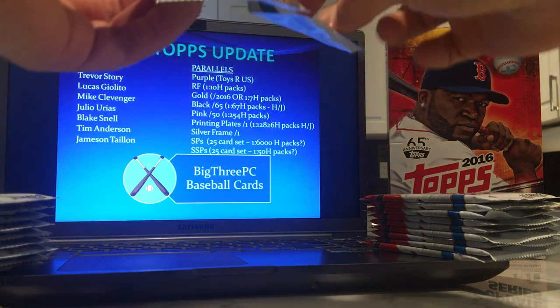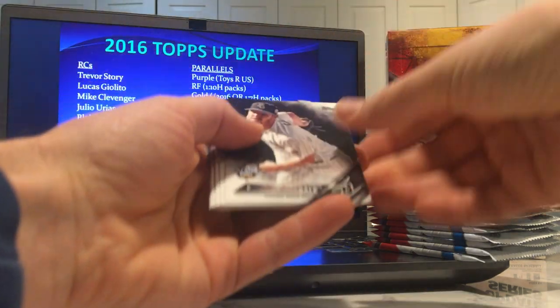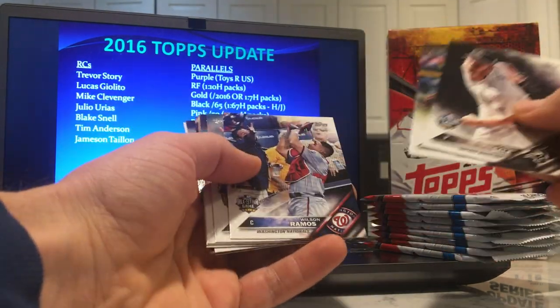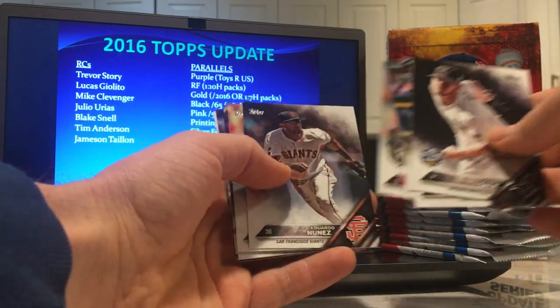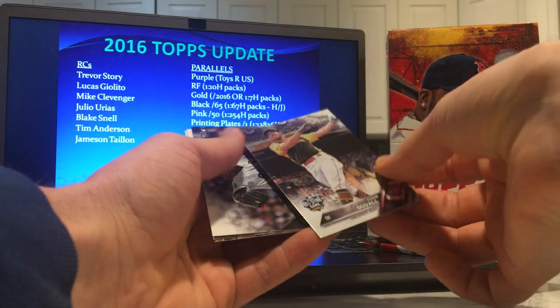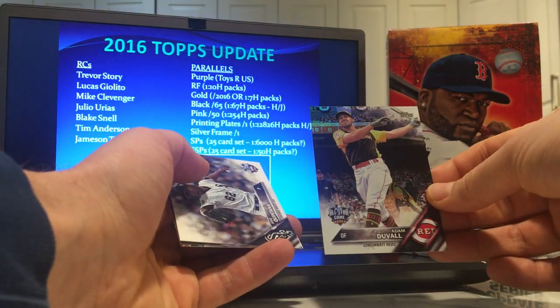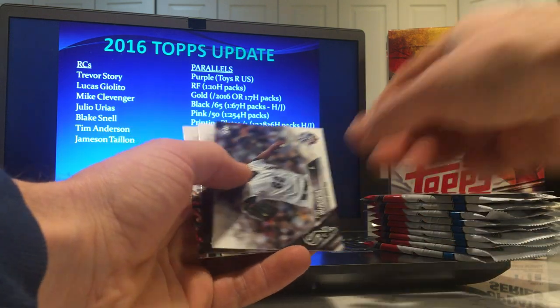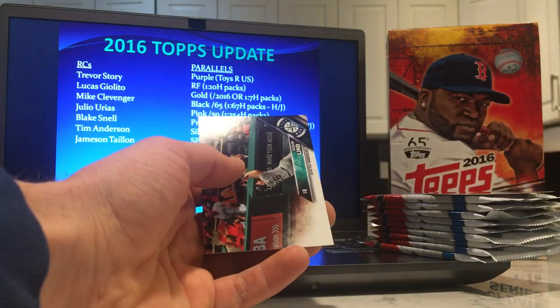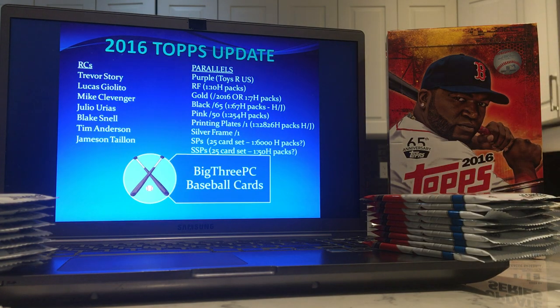We should also find a relic, likely a relic — potentially an auto in here somewhere. That looks like a rainbow foil — Adam Duvall. Definitely not an exciting rainbow foil. Let's get a couple of parallels going right away.